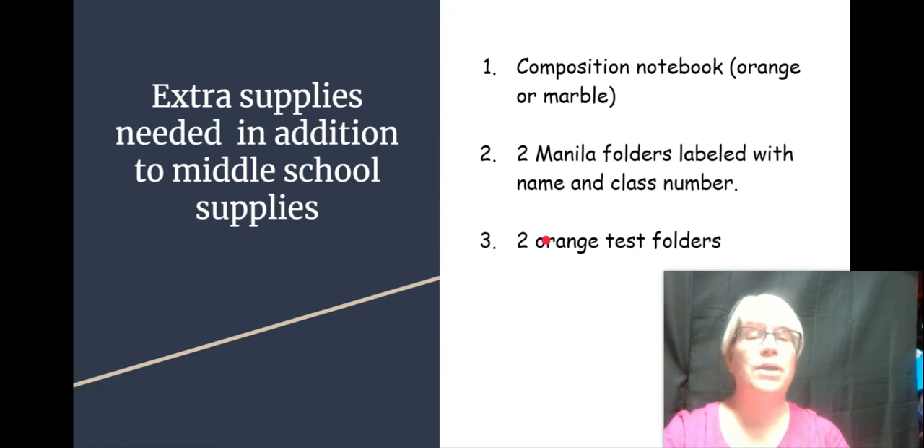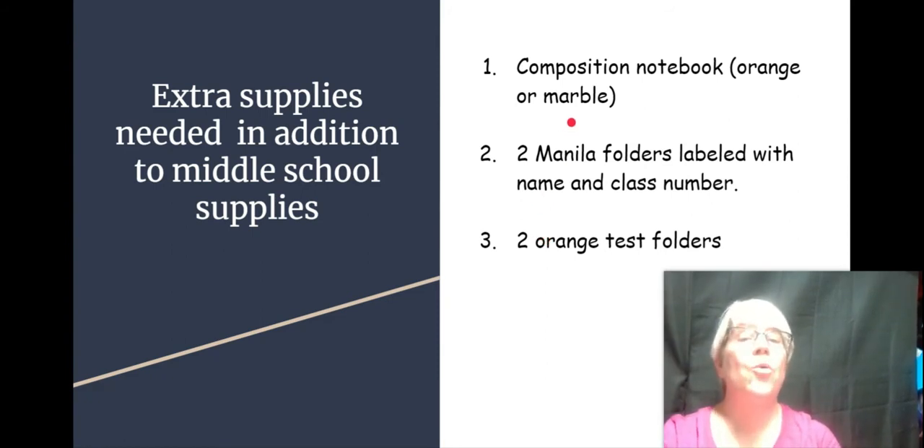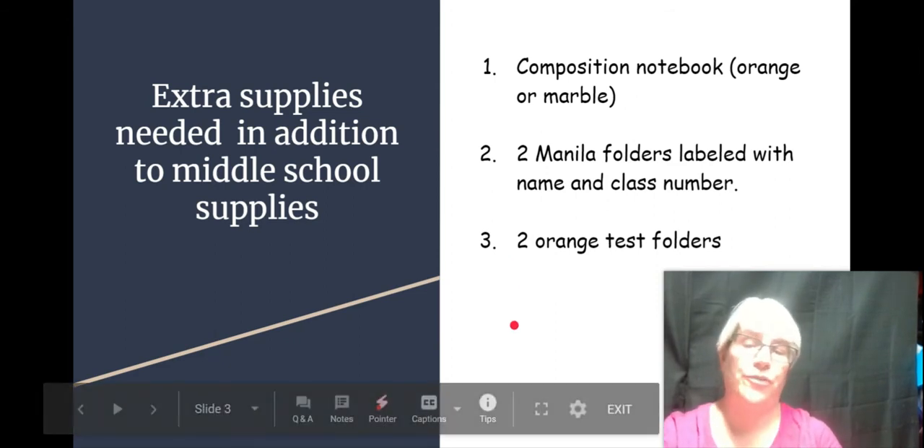These are the supplies that you will need that were not on the middle school supply list: an orange or marble composition notebook of at least 50 pages, two manila folders labeled with your name, your grade, and your class number, and two orange test folders — prongs or no prongs, whichever one you prefer.